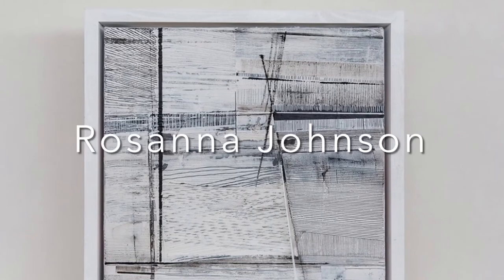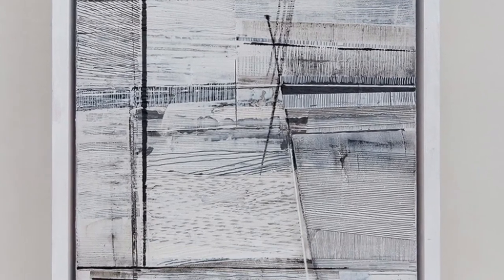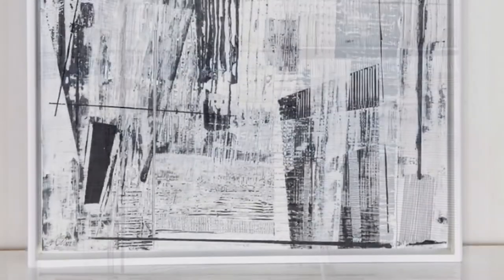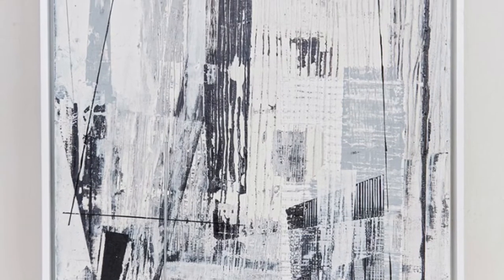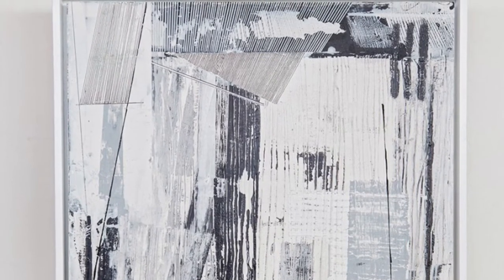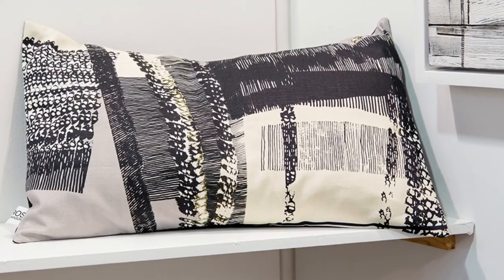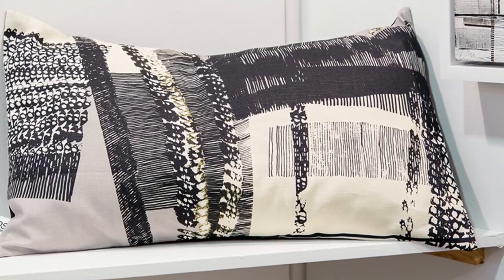We move on now to artist Rosanna Johnson. Rosanna is a mixed media artist who also uses painting and textiles within those mixed media pieces. She creates very beautiful monochrome palette pieces and each one is very unique and process-driven. The characteristics of the material are really important - she improvises and is inspired by momentum, allowing the material to speak and take its own shape. The monochrome palette is very calming and there's such tactility to the pieces.